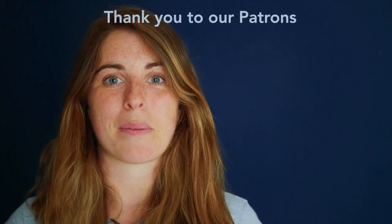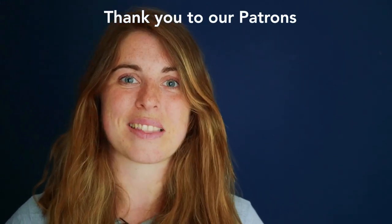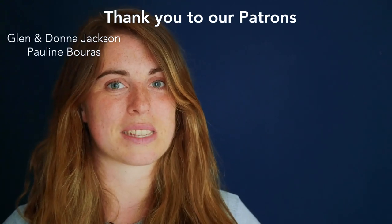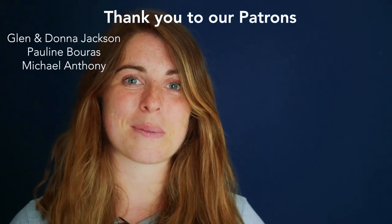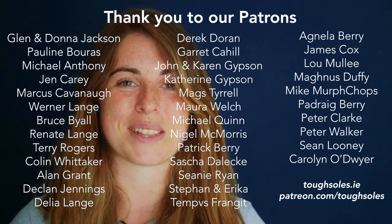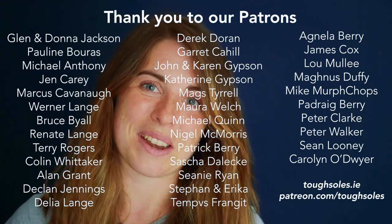These videos are made possible by the amazing support of our patrons on Patreon. This week I'd like to say a huge thank you to Glen and Dana Jackson, to Pauline Burris and to Michael Anthony. Thank you so much, and thank you to everybody who supports us on Patreon — it's thanks to their support that we're able to keep making videos. It means so much to us and I'll see you in our next video.